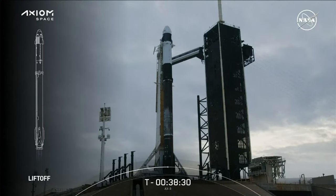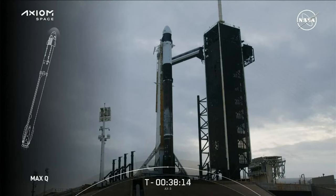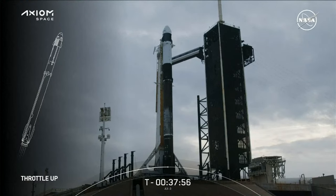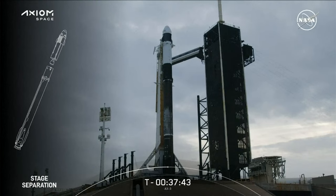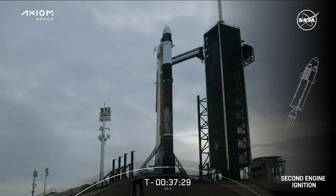Once we hit T-zero, we'll watch Falcon 9 and Dragon lift off from historic launch pad 39A and begin to make their ascent. At about 43 seconds into flight, Falcon 9's engines will throttle down to help us pass through the period of maximum dynamic pressure on the rocket — or what we typically refer to as max-Q. It's worth noting that once we hit max-Q, the vehicle will be going supersonic, or faster than the speed of sound. Once we are through the period of maximum dynamic pressure, we can throttle up our Merlin engines again. From there, at about two and a half minutes into flight, we have a series of three events that happen in rapid succession. First is MECO, or Main Engine Cutoff — this is where all nine Merlin engines shut off in preparation for stage separation.